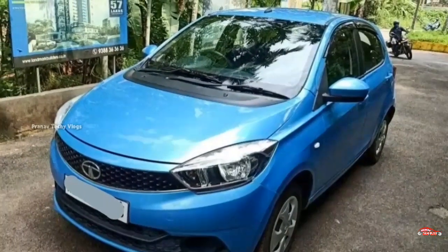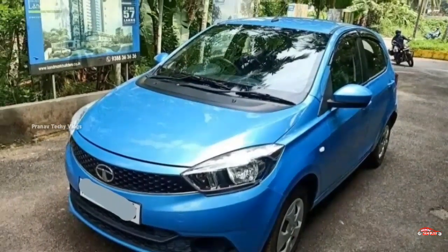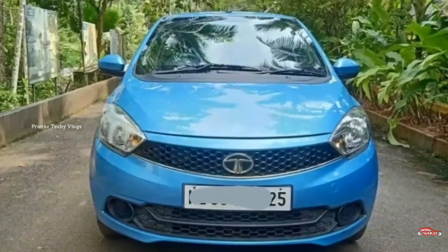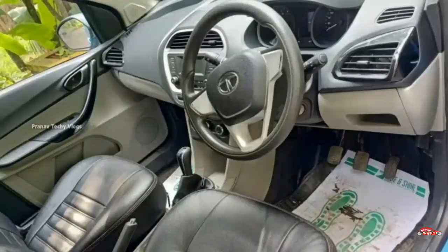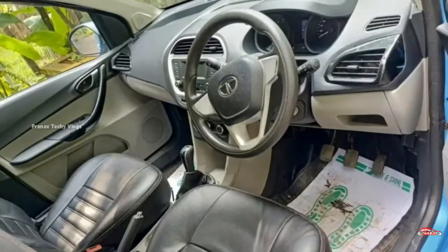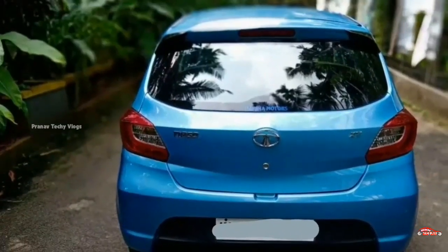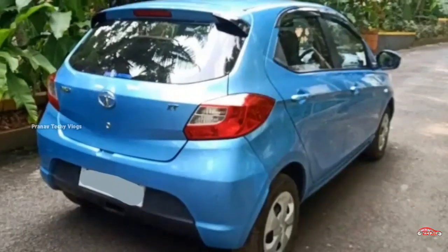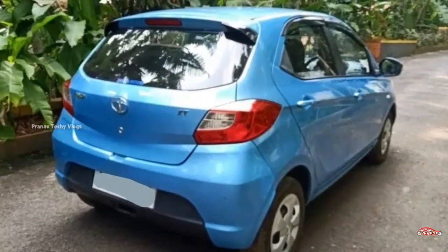For the tires, there are 4 tires on this vehicle with 16-inch mileage. The price of this vehicle is around 26-25 lakh. You can get more details by contacting us, and I am going to share this video.